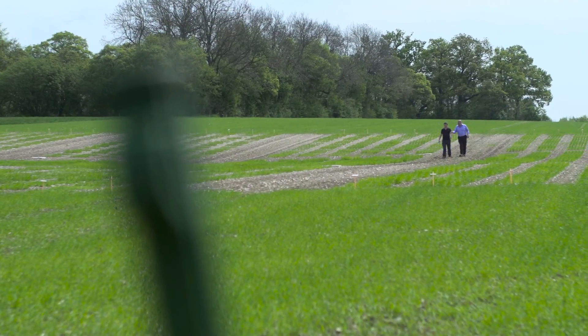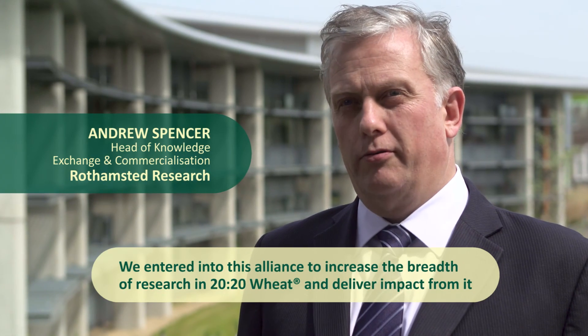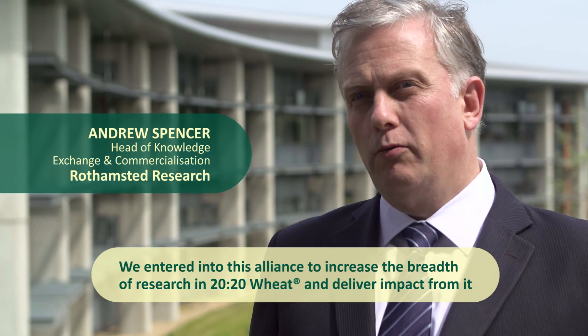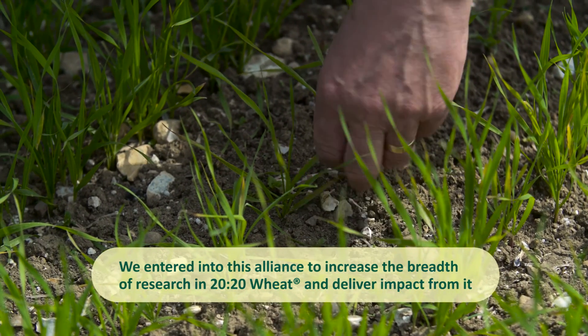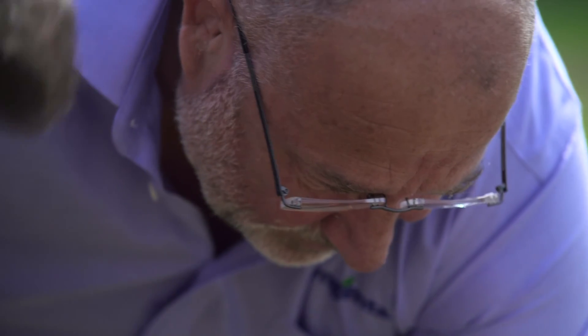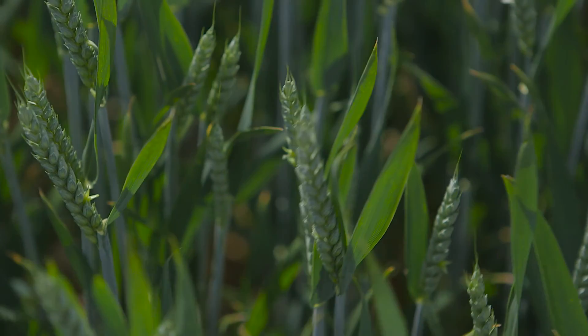Our objective in entering into this strategic alliance with Syngenta was to increase the amount of work we could do within the 2020 Wheat program and also to increase the breadth of that work. But it was also important to us to make sure that the outputs from that research were actually going to be a benefit to the economy and to wider society.